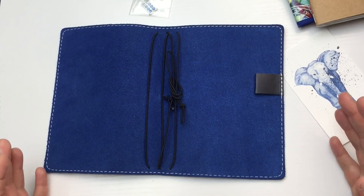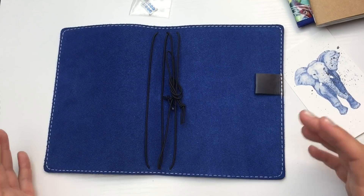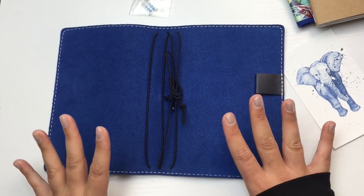I could never find a personal size insert that I could just go out to Walmart and buy because they just didn't sell them in that size — which is what I'm finding is happening sort of in the B6 and B6 slim.